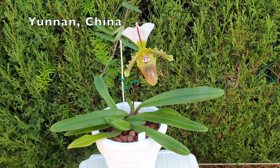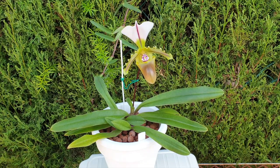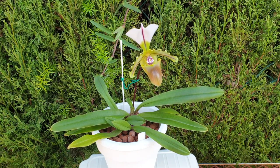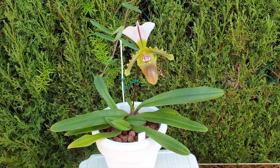Considered a hot-to-cool growing terrestrial or lithophytic species, and that is why I grow mine in LECA and self-watering — I'm banking on the fact that it is lithophytic. The closest thing I can get to rock, apart from having to water over and over again, is LECA.